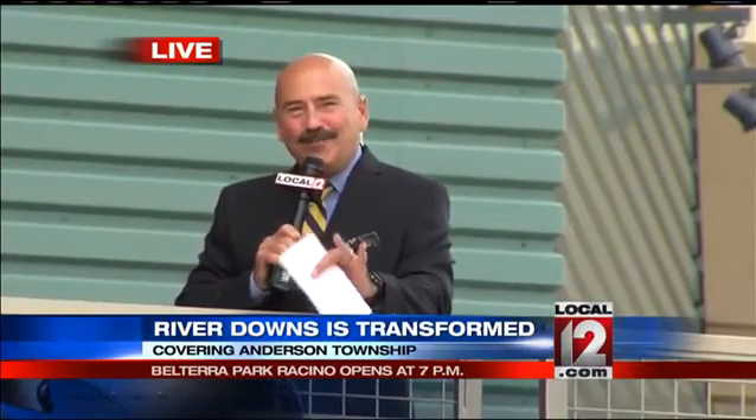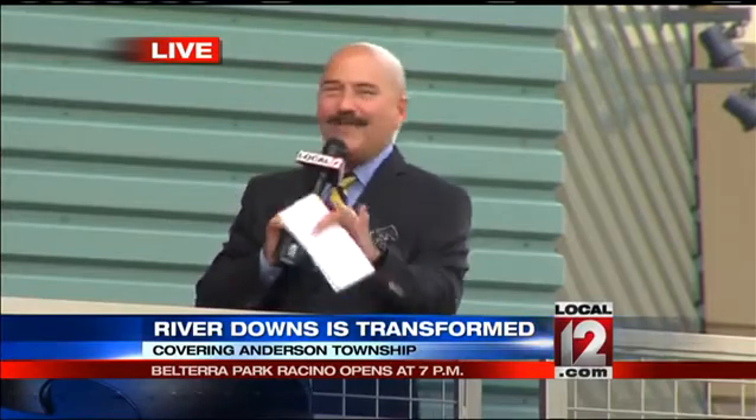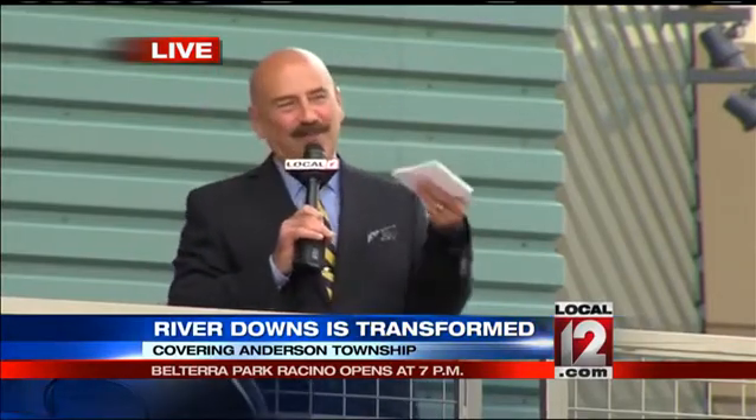Well, start saving all those bonus dollars and bring them on down here. Before you know it, you'll be a member of the owner's club. You'll have a piece of this place.